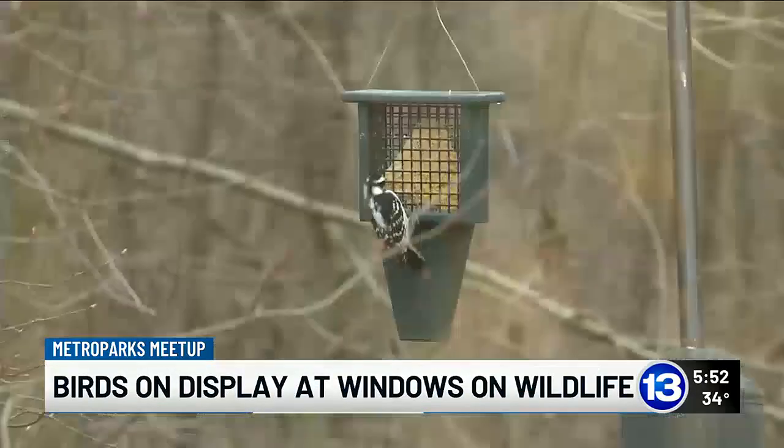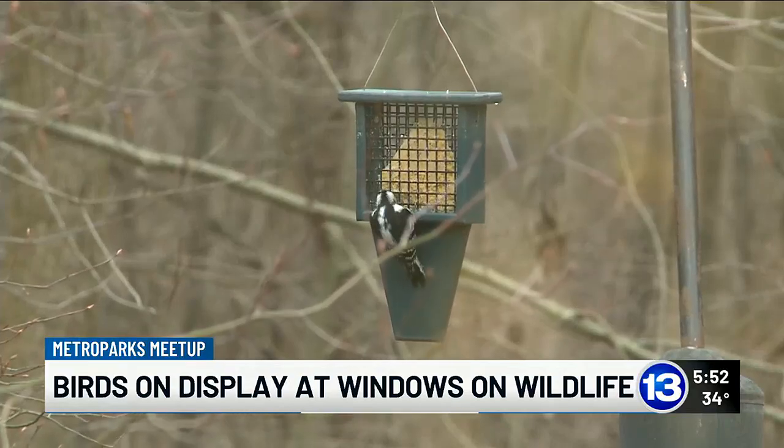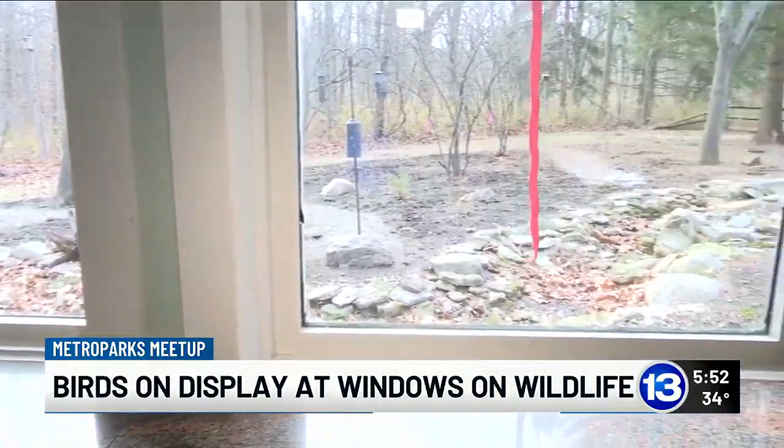Winter is a great time to come out to the Metro Parks and look for wildlife. In particular, come to the windows on wildlife and check out the bird life.